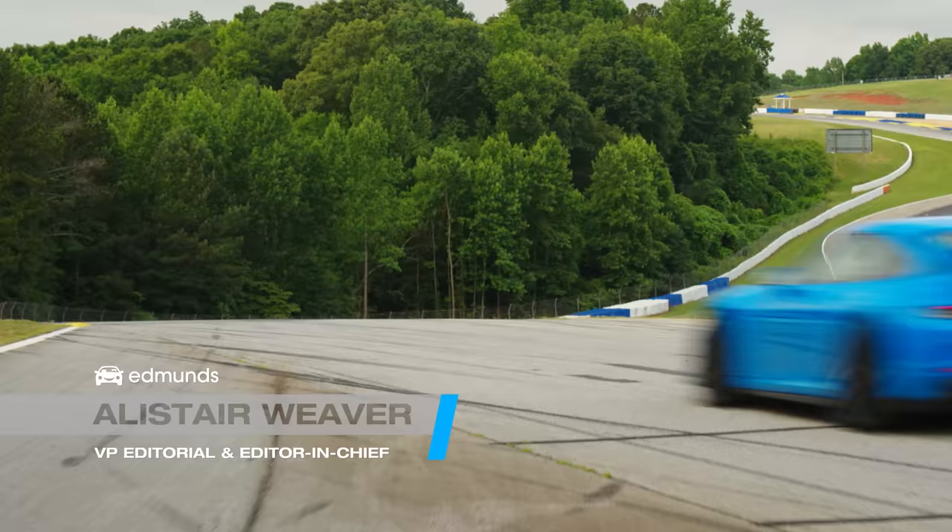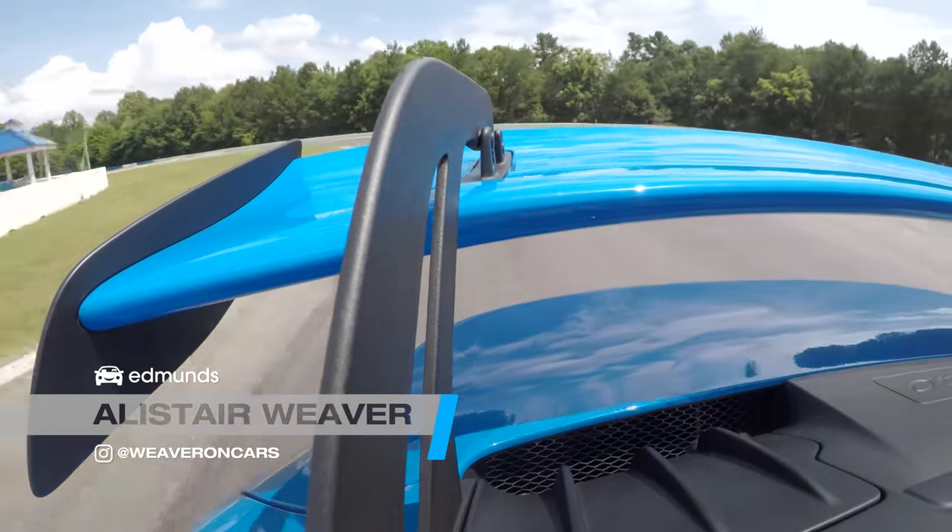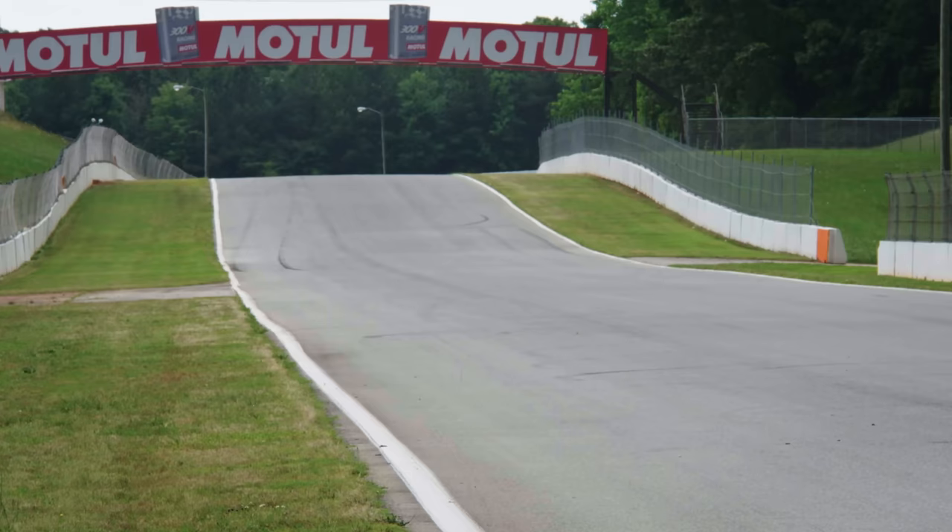2.54 miles of Georgian heaven. For the first 20 seconds, I'm just going to shut up. Enjoy.